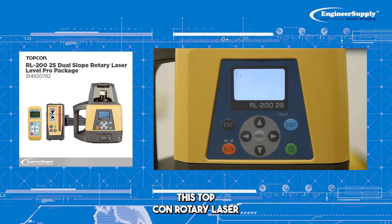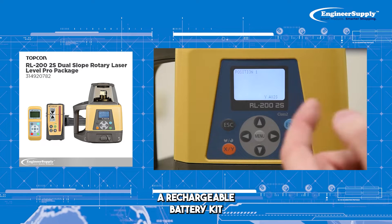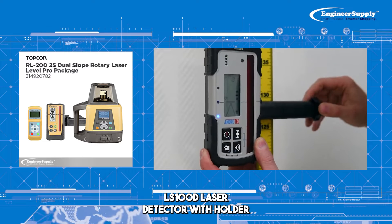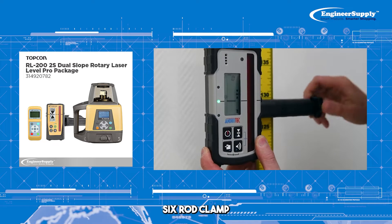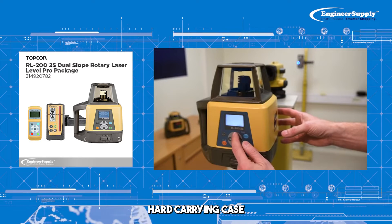Number three: this Topcon rotary laser is perfect for outdoor tasks and includes a rechargeable battery kit, LS100D laser detector with holder 6 rod clamp, RC400 remote control, and a hard carrying case.